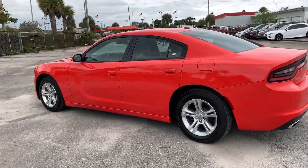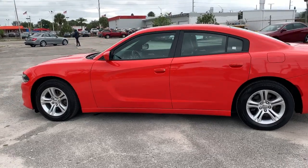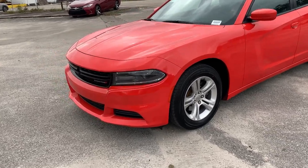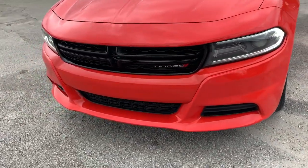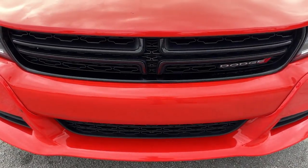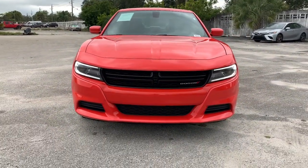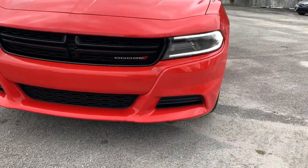These are just some of the great options this vehicle comes with: sun/moonroof, electronic stability control, trip computer, bucket seats, power windows, four-wheel disc brakes, power steering — the four-door powerhouse that is at home on the track as well as the cul-de-sac. Drive the Charger.